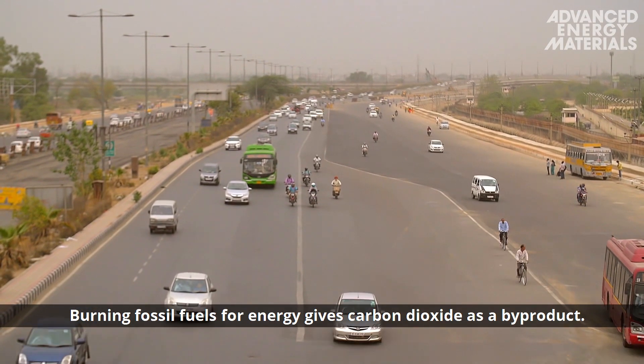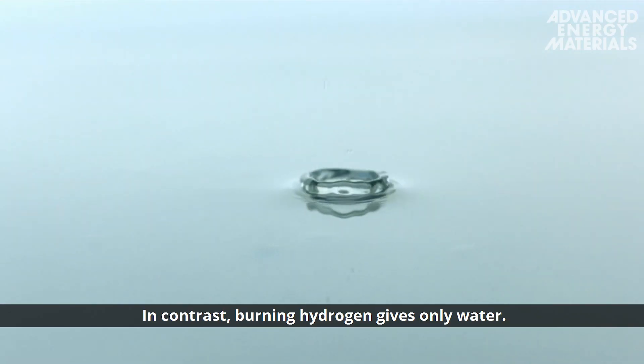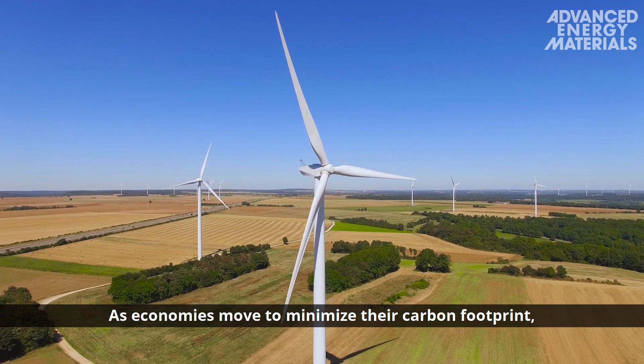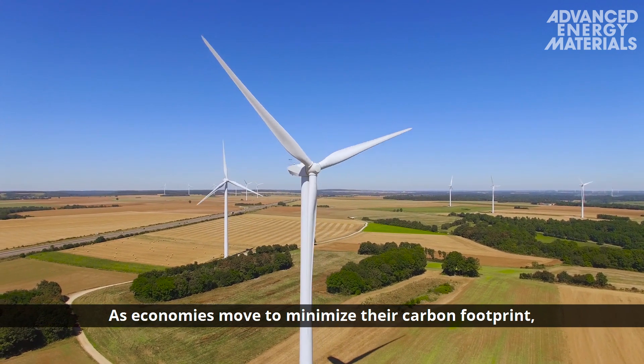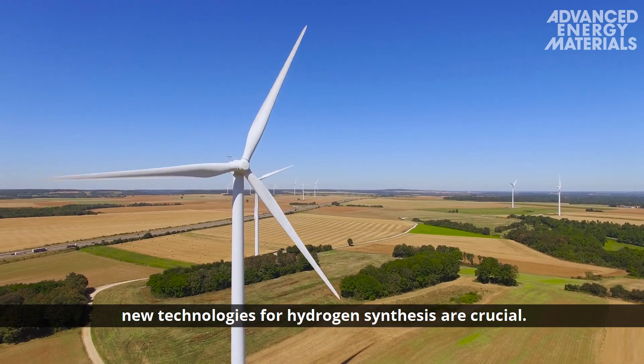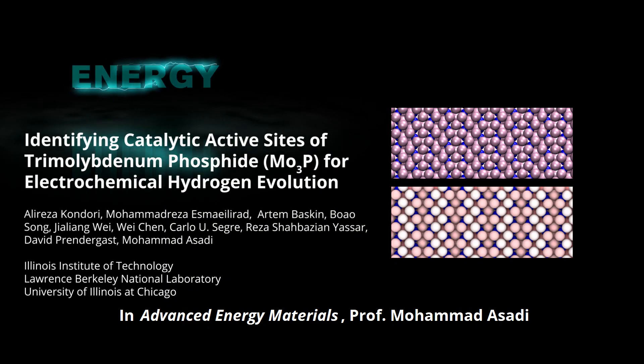Burning fossil fuels for energy gives carbon dioxide as a by-product. In contrast, burning hydrogen gives only water. As economies move to minimize their carbon footprint, new technologies for hydrogen synthesis are crucial. In Advanced Energy Materials, Professor Mohammed Assadi of the Illinois Institute of Technology and co-workers investigate the use of tri-molybdenum phosphide as a catalyst in hydrogen synthesis.